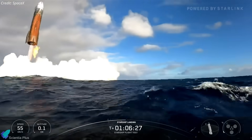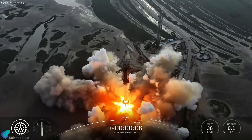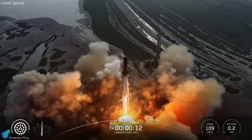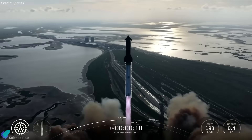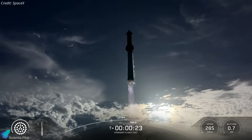After two scrubbed attempts caused by ground issues and unfavorable weather, Flight 10 finally lifted off from Starbase on the evening of August 26th. The mission was designed as a suborbital test, pushing upgrades and validating critical systems before transitioning to the Block 3 fleet.